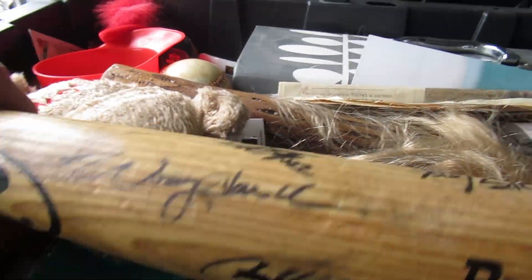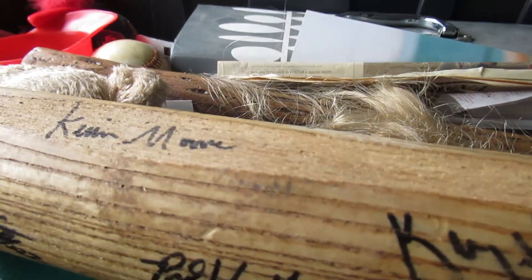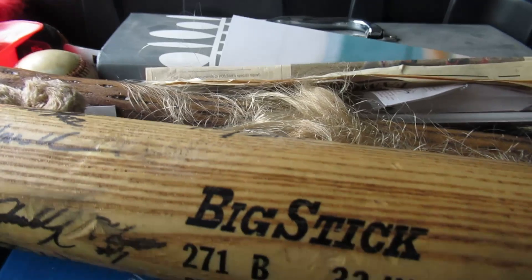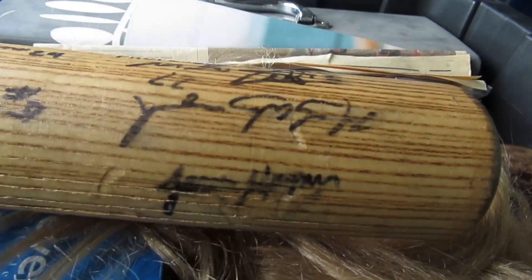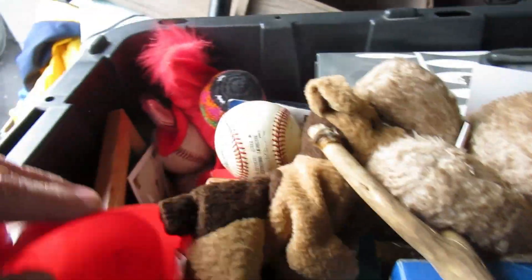I've got a signed bat, but you know what those are worth — pretty much zip and zilch if you can't figure out who's on it. Nobody can read this signature, and I can't either. I don't know about that one.